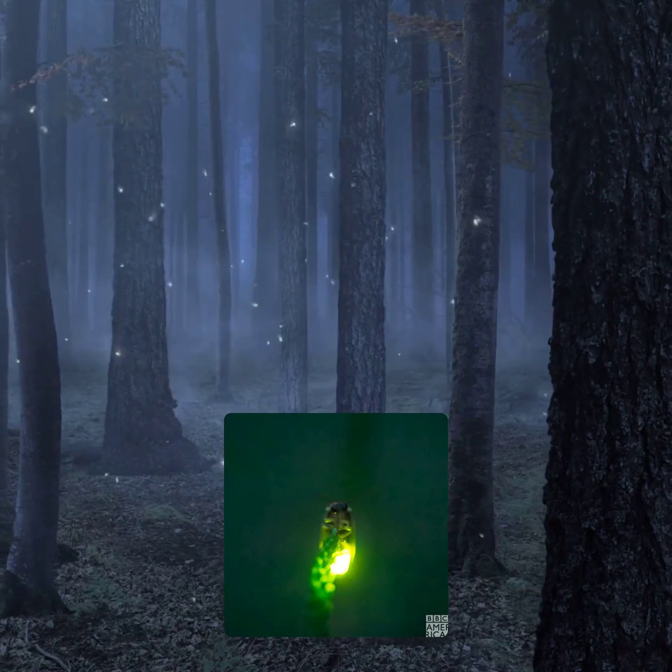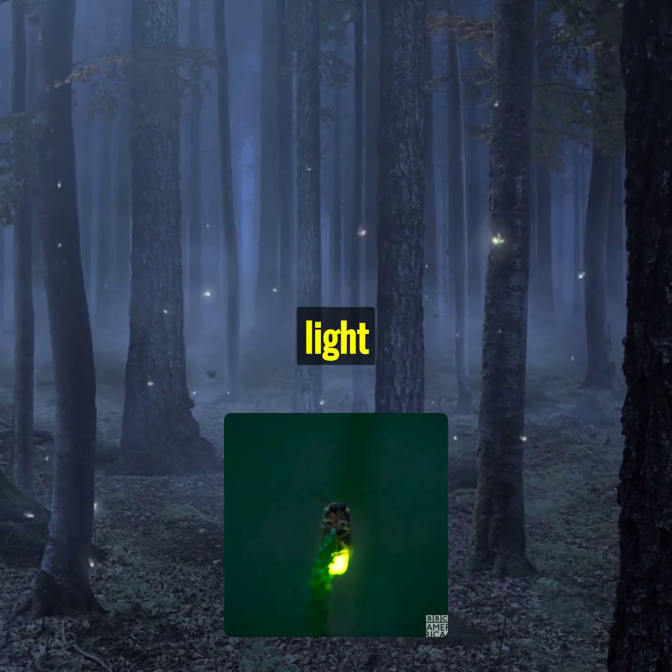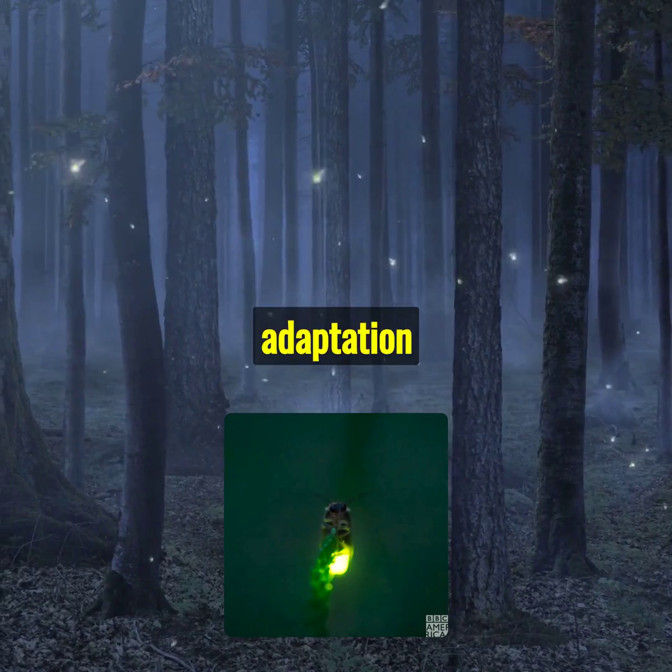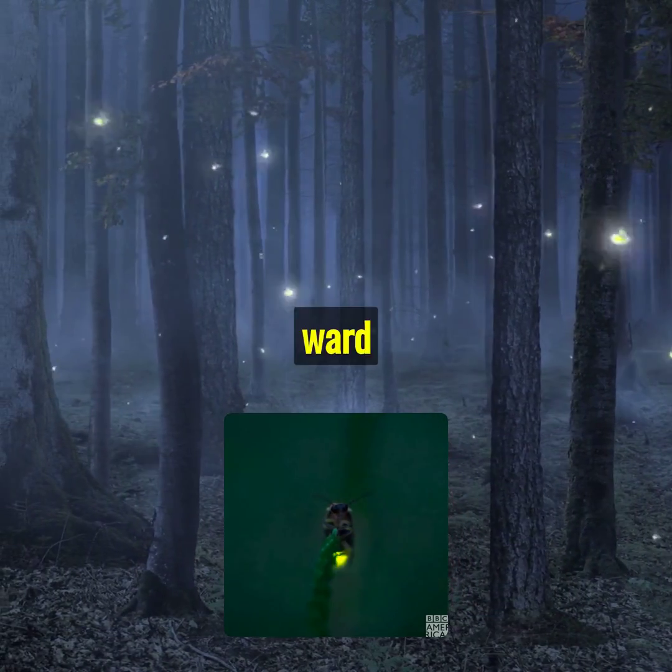What about fireflies? These enchanting insects light up the night with their bioluminescent abdomens. This unique adaptation is used to attract mates and ward off predators.